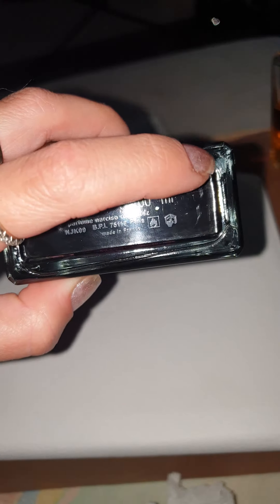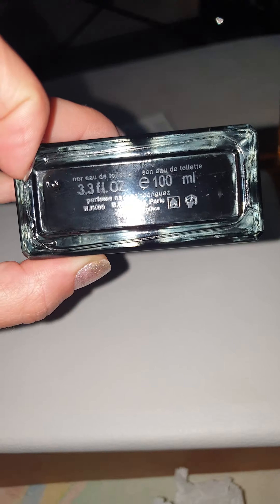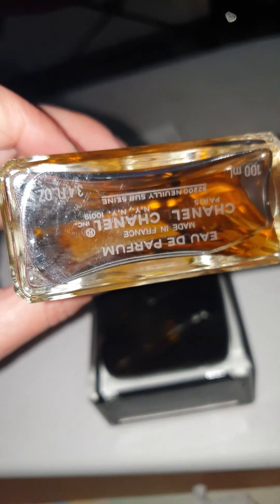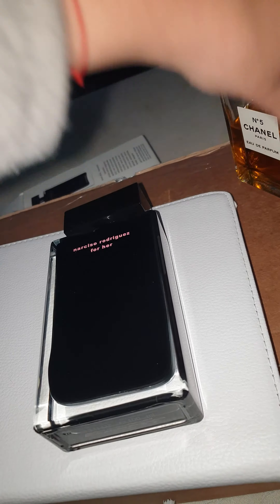Look at these edges — they are not the same. The left is not the same as the right side, so obviously it's a fake. I have here a Chanel No.5 original one, and everything on it is symmetric.